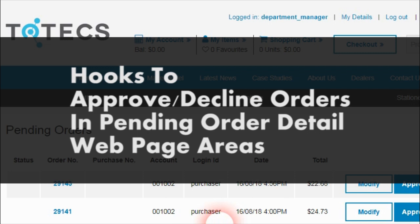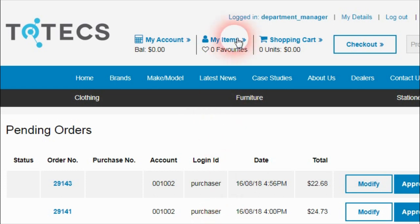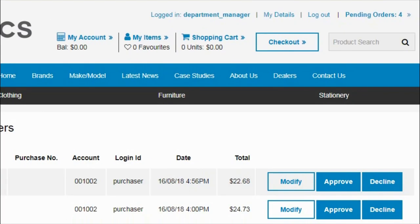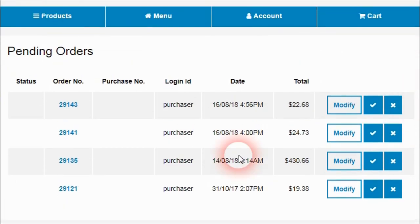The next improvement added to the Totex 13.0 release is the ability for purchase manager users as well as sales rep users — who can approve or decline orders submitted to them by other users — to be able to approve or decline orders when viewing the details of those orders. Logged in as the department manager user, we can see that they have four pending orders requiring their approval. Within the website, clicking on the Pending Orders link takes you to the Pending Orders page where all orders can be approved or declined, but the manager may want to view the details of the orders before making that decision.